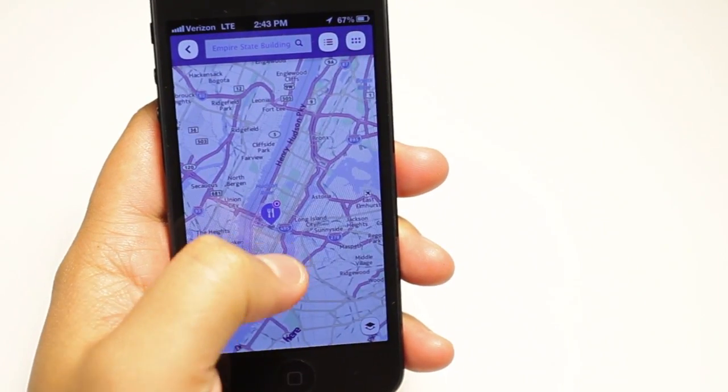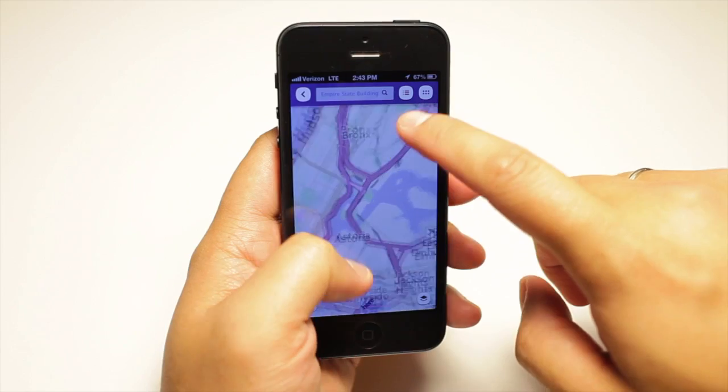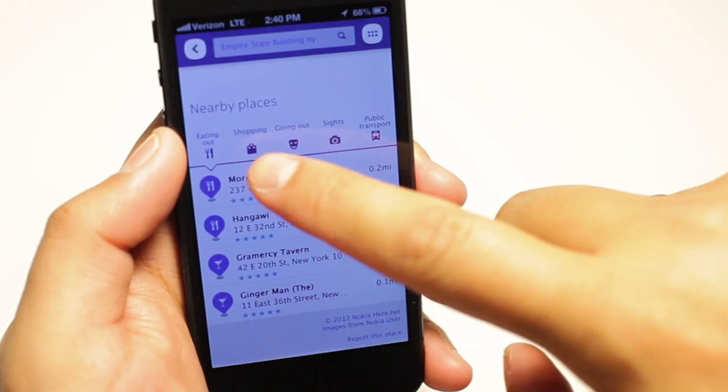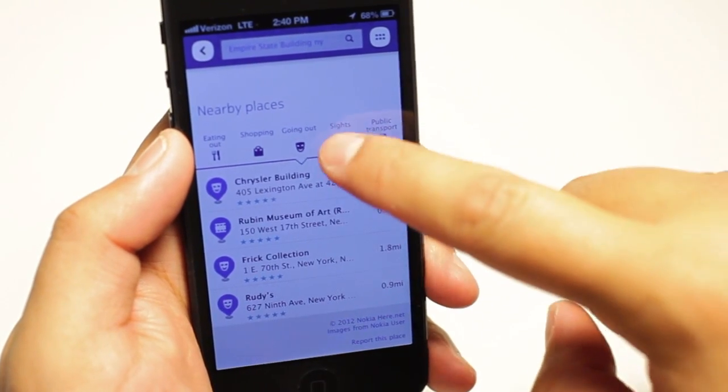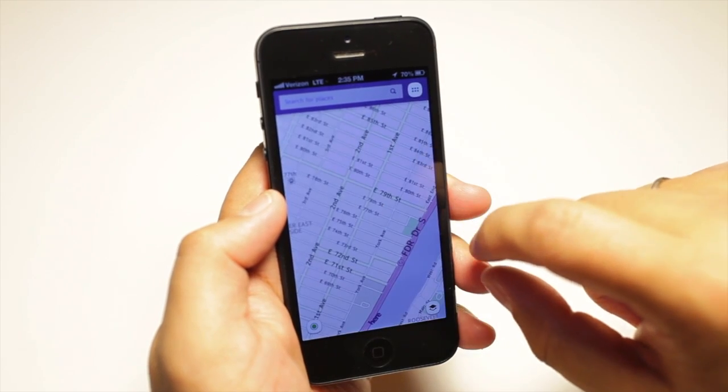That should cover the current version of Here Maps by Nokia on the iPhone. It's a nice option for iPhone users if they're not happy with Apple's maps, but there's definitely room for improvement. Search might be better on Here Maps, but there's no drive navigation yet, and I also don't know why the maps look blurry or pixelated.